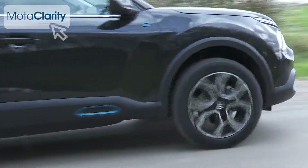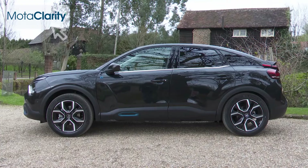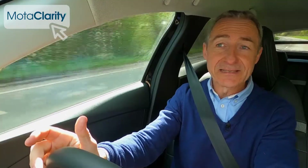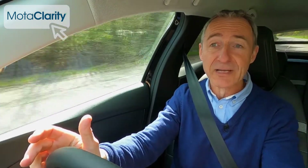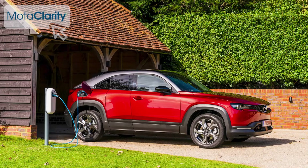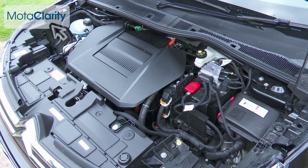Interestingly, this is one EV that doesn't spear away from rest like a scalded cat. That attribute is a bit pointless — it cuts across this car's laid-back Gallic demeanor and needlessly depletes battery reserves, so Citroën hasn't bothered with it here. The ëC4 is a bit like Mazda's rival MX-30 in that respect.